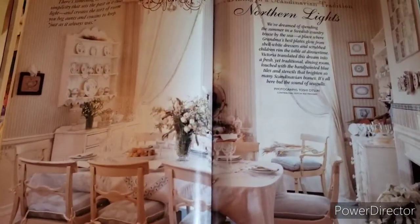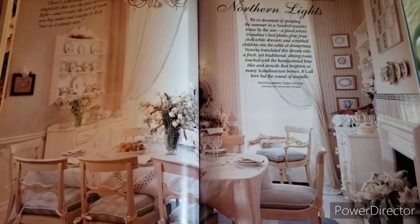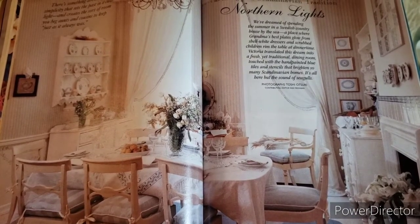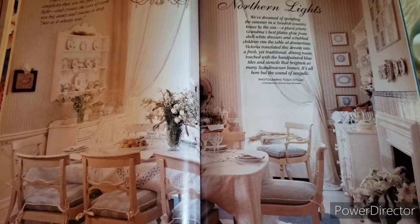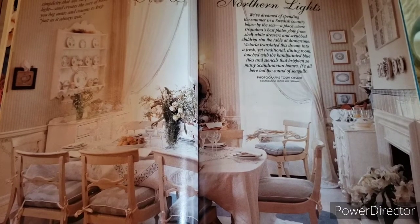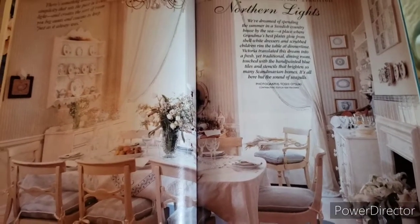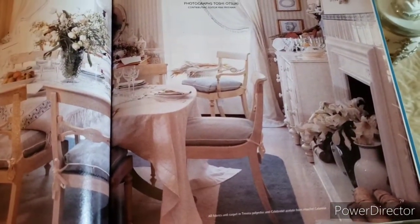Here we are for our next article — I actually love this room. It says Northern Lights: 'We dream of spending the summer in a Swedish country house by the sea, a place where grandma's best plates glow from shell-white dressers and scrubbed children rim the table at dinner time. Victoria translated this dream into a fresh yet traditional dining room, touched with hand-painted blue tiles and stencils that brighten so many Scandinavian homes. It's all here but the sound of seagulls.' I actually think it's a great idea to put a bunch of flowers in your fireplace.